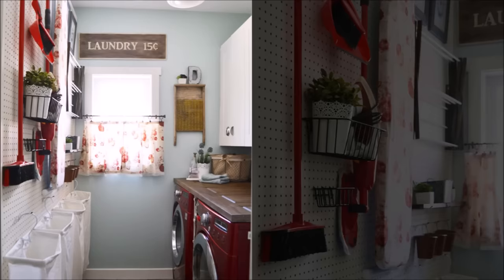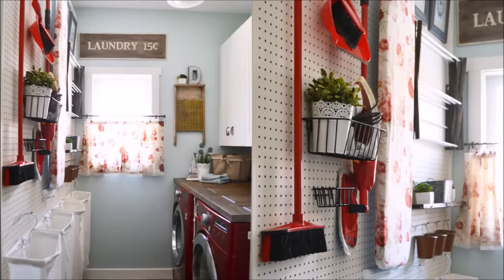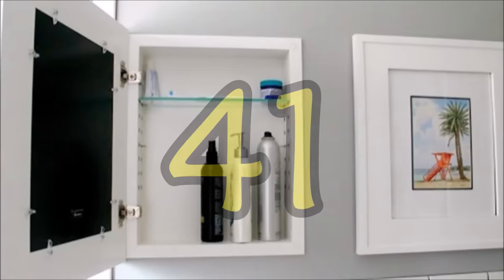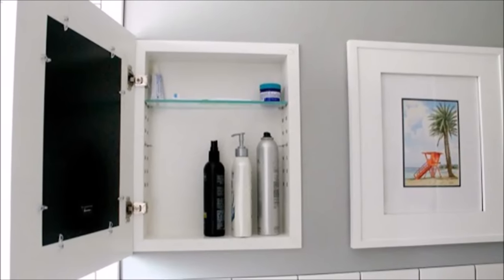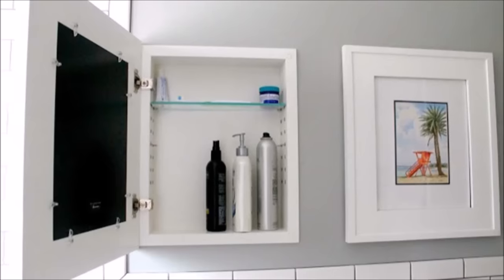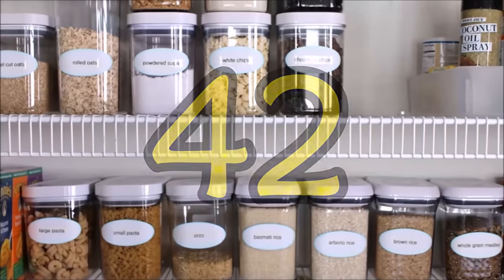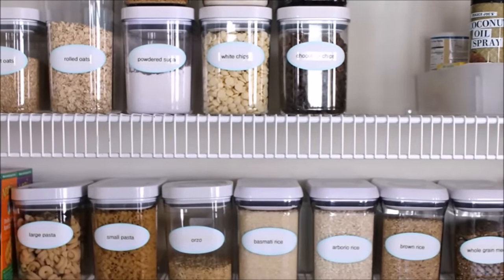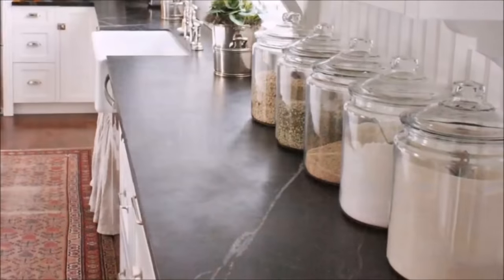Tip forty: taking the extra time to be intentional with your decor and supply choices can make a big difference, especially when you can't store not-so-decorative items in a cabinet — choose stuff that coordinates for a collection that looks stylish and inherently tidy. Tip forty-one: when your bathroom mirror doesn't double as a medicine cabinet, or if your hair products simply require an overflow zone, try these cool hidden shelves that display art when closed.